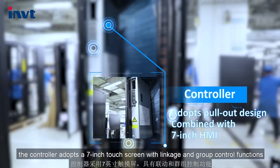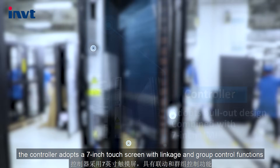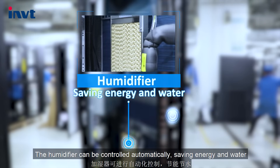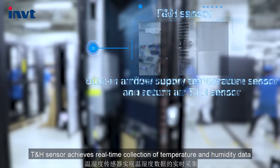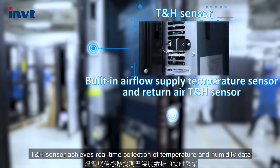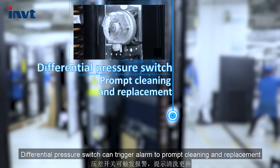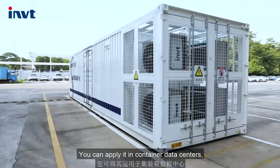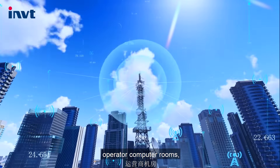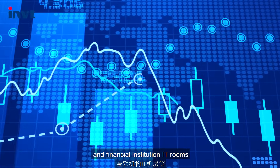The controller adopts a 7-inch touch screen with linkage and group control functions. The humidifier can be controlled automatically, saving energy and water. A T&H sensor achieves real-time collection of temperature and humidity data. A differential pressure switch can trigger an alarm to prompt cleaning and replacement. You can apply it in container data centers, operator computer rooms, medium and large data centers, and financial institution IT rooms.